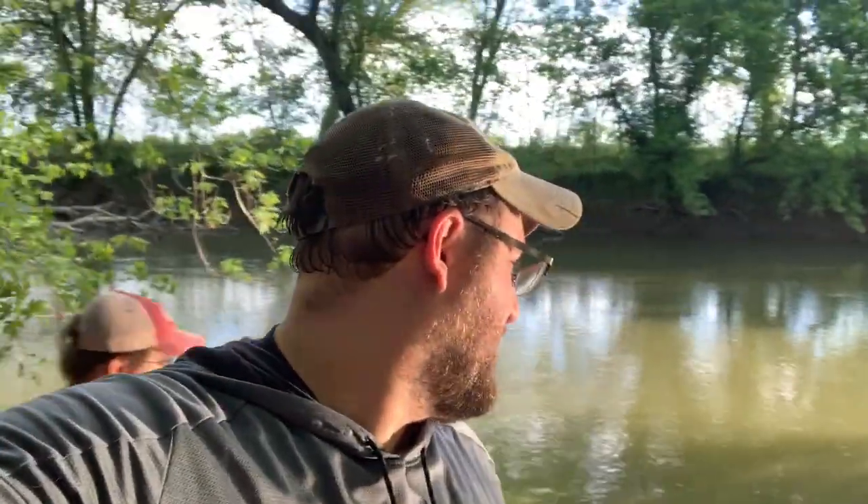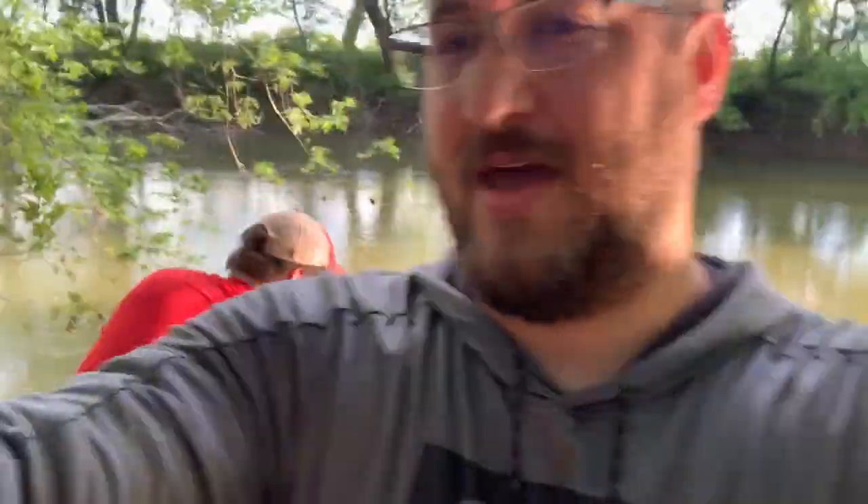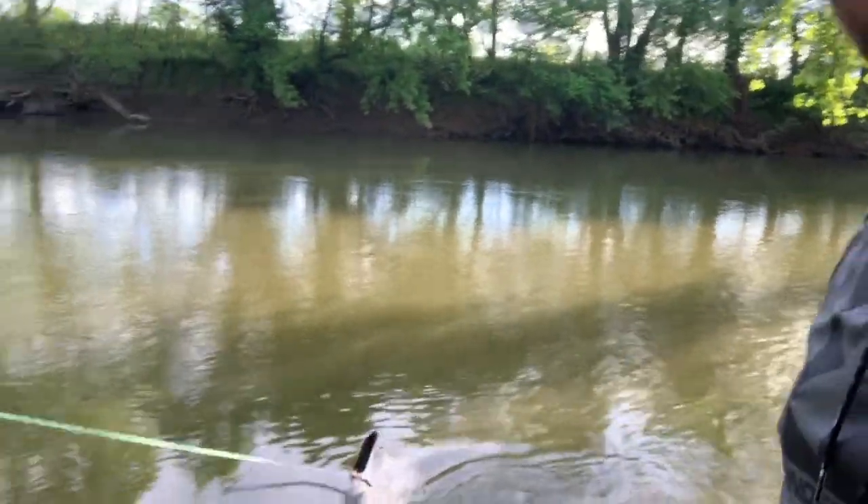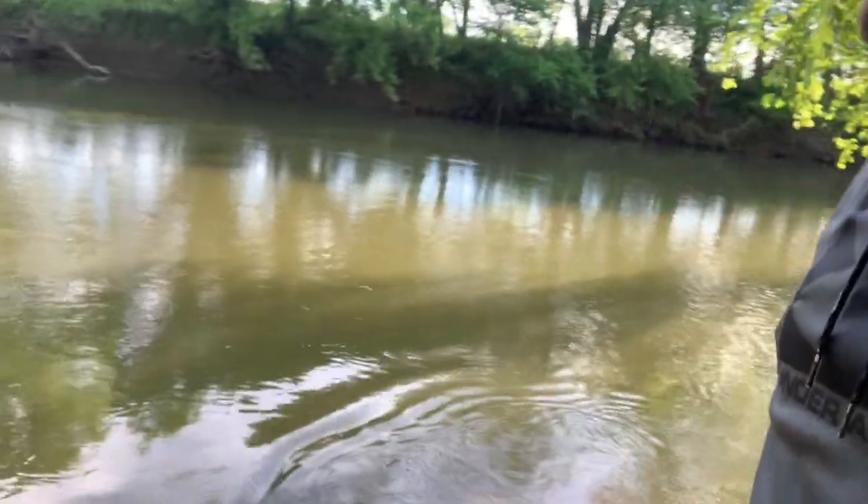Good morning everybody. This is Brian from Castmates. Got Jonesy right there. We're here today at Blaise Park in Ashburn, Virginia. We're going to try to catch some carp and some catfish here today, and our friend Jonesy, just on our intro, was trying to catch some minnows on his cast net and managed to bring up a log as our first catch of the day.